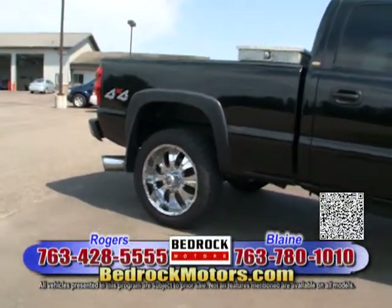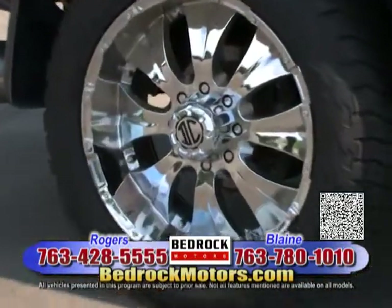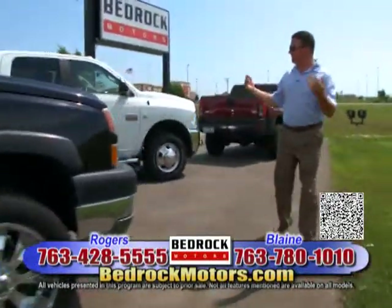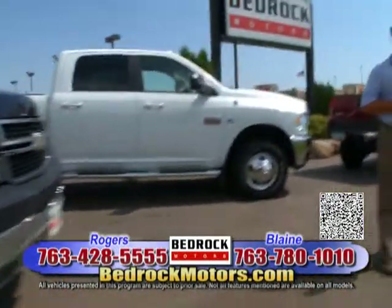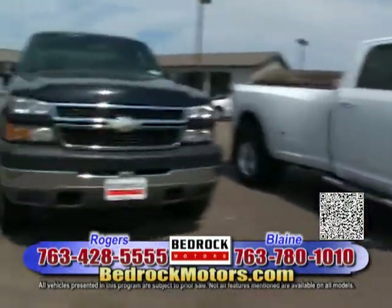Terry really, really likes that Dodge — I promise we'll get to it. Here's a 2005 Duramax with 22s and Nitto Grapplers. We've got the Duramax here! We're running out of time and I need to get over to Blaine, otherwise I cut into Alan's time, and I know you guys want to see his pretty face.